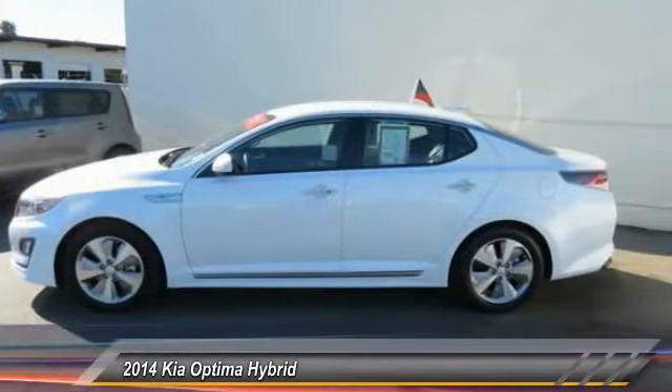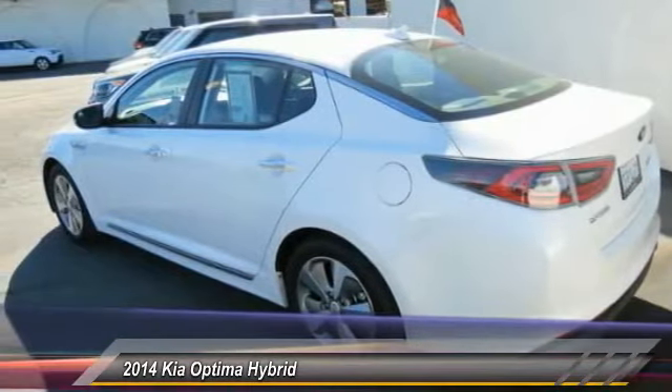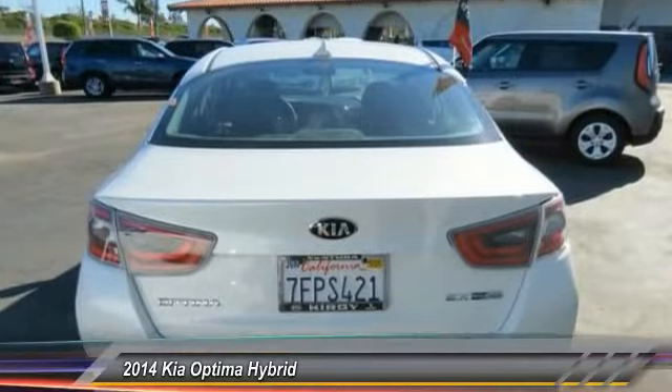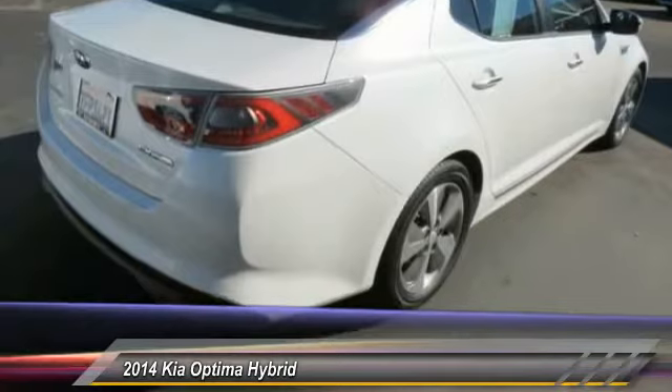If you're looking for a quality, high-performance hybrid you can feel good and green about driving, look no further than the Optima Hybrid — priced below $30,000. This vehicle has less than 4,000 miles. Here are some of this vehicle's great options.